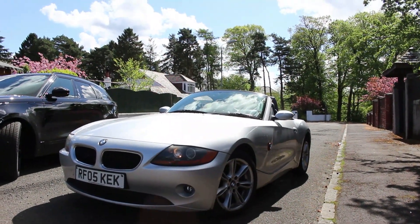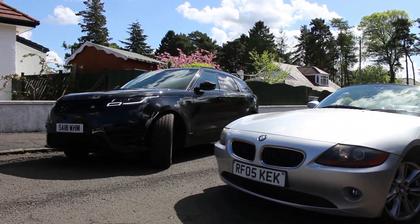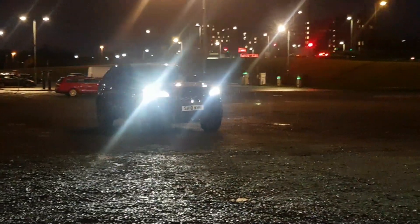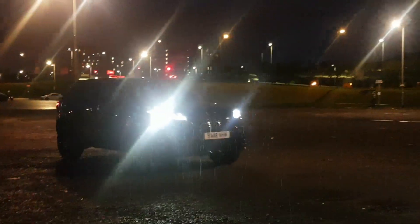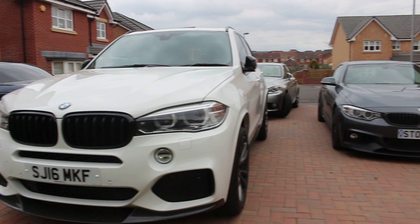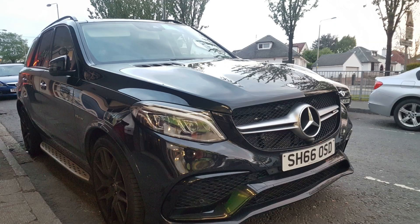To an extent, if you spec up the Velar to the top-end P300 models with the HSE and all the extras, you're hitting the £80,000 mark. Then you can start comparing it with things like the Porsche Macan S, the Cayenne base, BMW X6, the new X5, Audi Q7, maybe the Q8, and the Mercedes GLE.